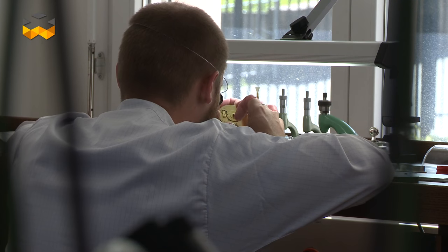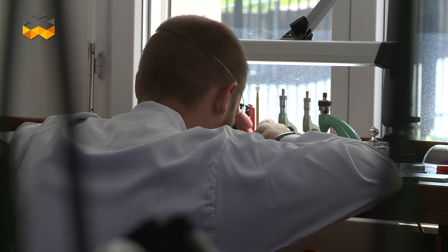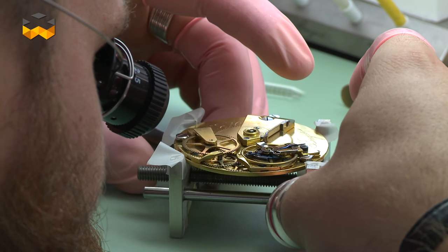Hello and welcome on The Watches TV. At Breguet, a little team of specialized watchmakers is able to fix any watch ever produced by the brand, including the original models. Let's discover this restoration department and what they are able to do.